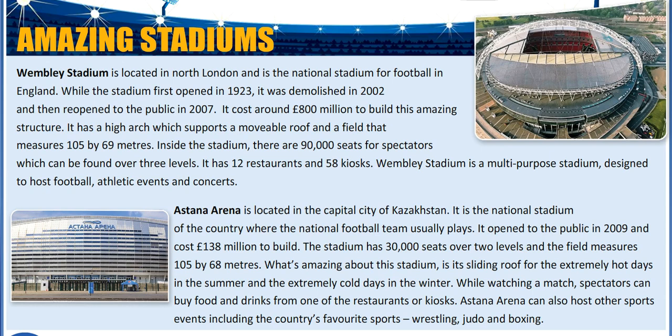Amazing Stadiums. Wembley Stadium is located in North London and is the national stadium for football in England. While the stadium first opened in 1923, it was demolished in 2002 and then reopened to the public in 2007. It cost around £800 million to build this amazing structure.